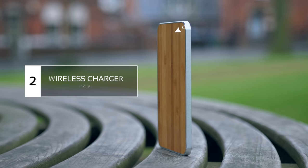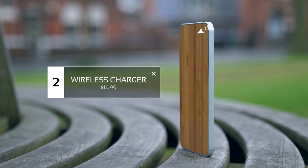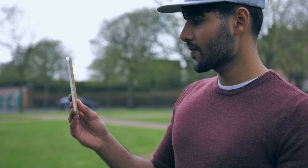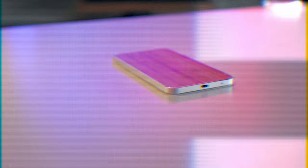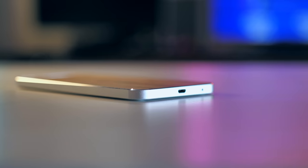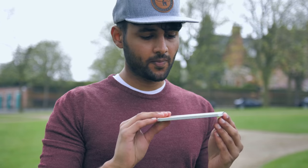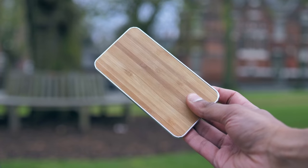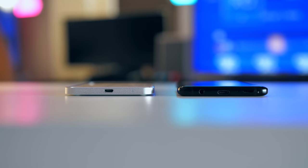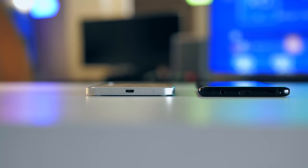You might have spied this product earlier in the video when I talked about the charging stand — and as you probably guessed, it's a wireless charger. To be honest, reading its spec sheet, it's not even that special a wireless charger. It does support fast wireless charging, but apart from that there's nothing crazy going on. I just think the design is fantastic — the combination of the wood on top, the metal frame, and the chrome accents, as well as just how slim it is, really make it stand out from the wireless charger market.